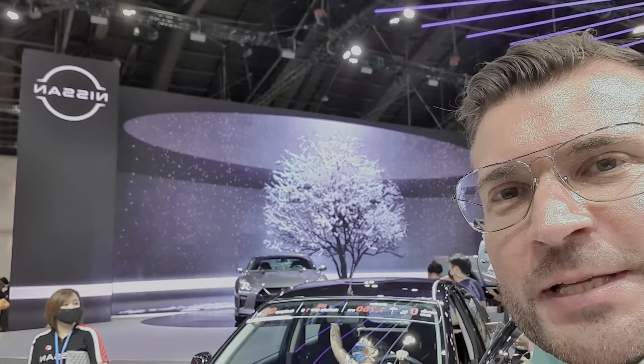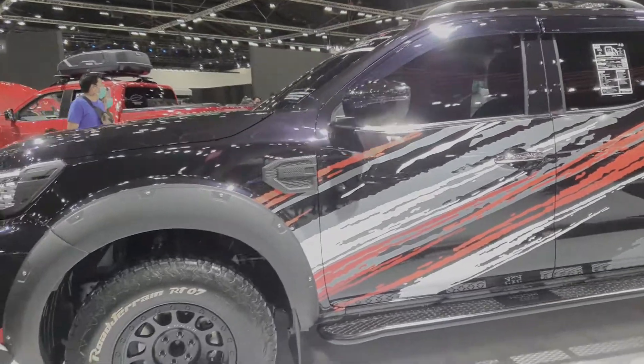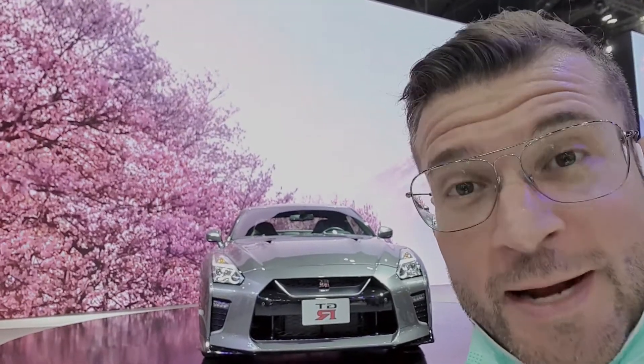It's the time for Nissan. For so many years, this still is and always will be an icon.